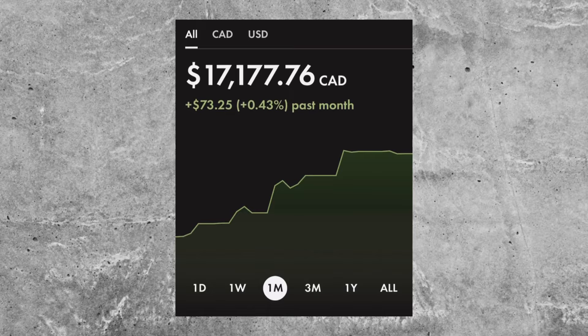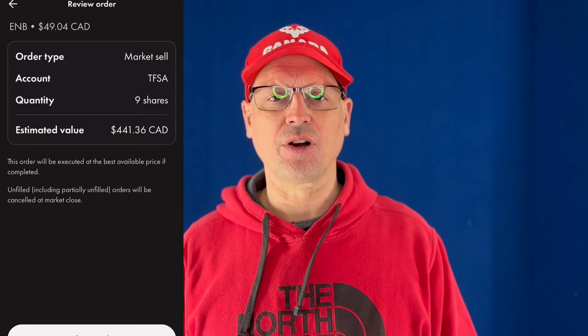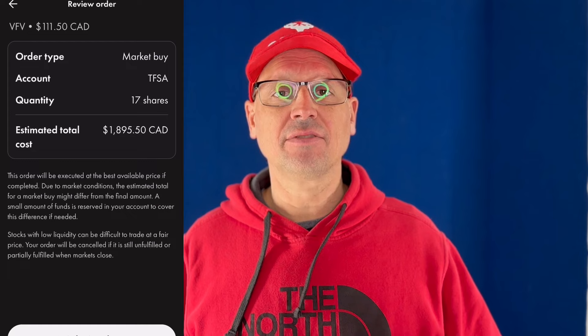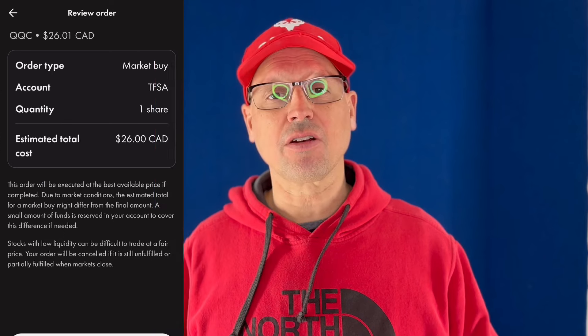My TFSA is up to $17,177. Following up on my plan from my last video, I sold my Enbridge shares — I waited until it came up above the share price I was holding, about $6, and I sold all nine of my shares, which was about $445. I also sold off all my VDY shares, which gave me about $2,900. Adding in the extra money in the account, about $550, we had around $3,500 to trade with. I bought 17 shares of VFV, 34 shares of XEI, and with the little bit left over, 1.6 shares of QQC.